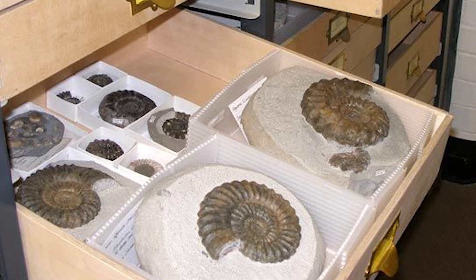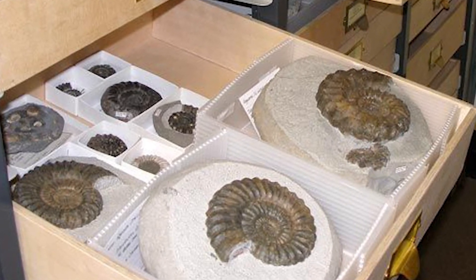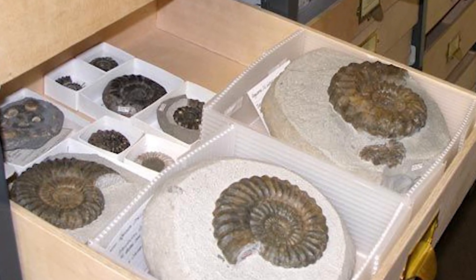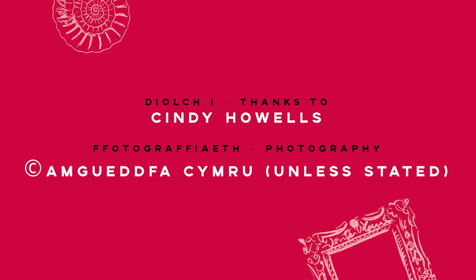Today, ammonites are very important fossils as their rapid evolution from one species to another means that Jurassic rock layers can be dated by looking to see which ammonites can be found.